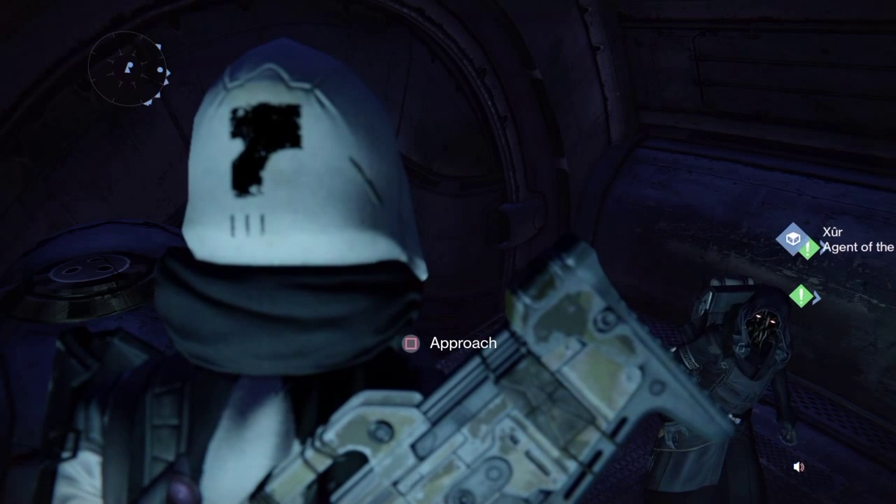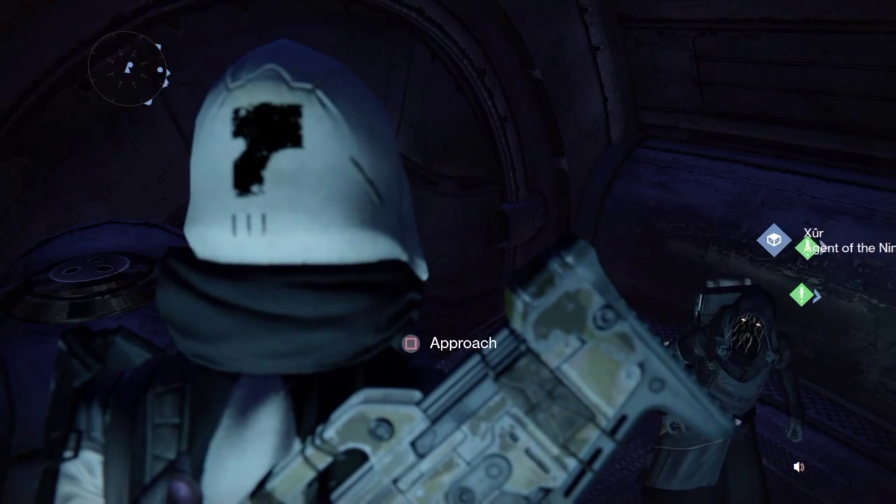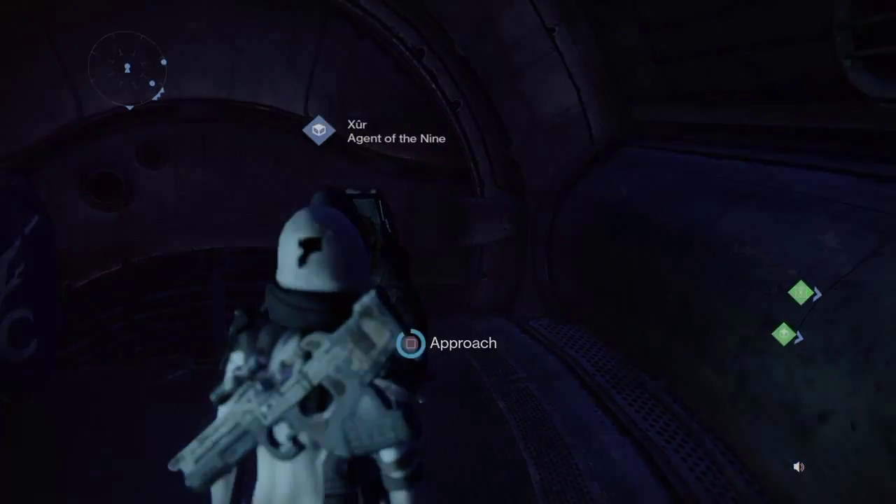It's almost been a year — Year Two's almost here. Thank God, The Taken King is almost here. It's September 5th right now, Xur came September 4th, but let's see what he's got.